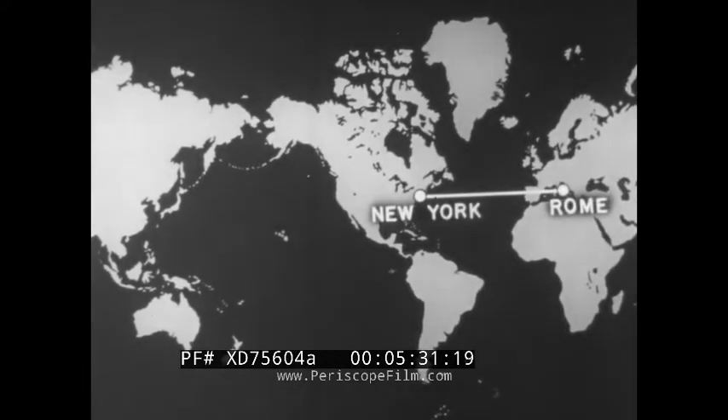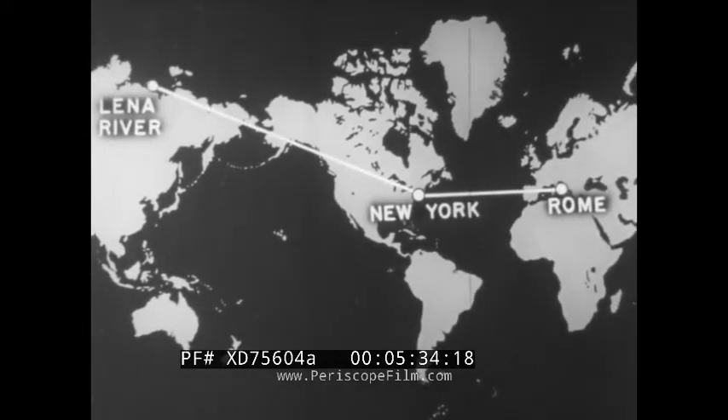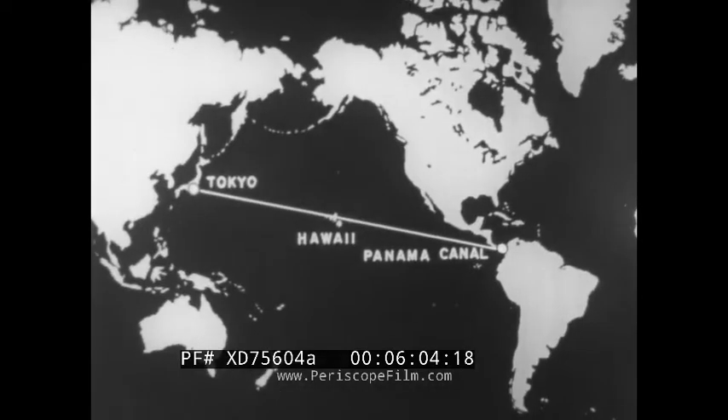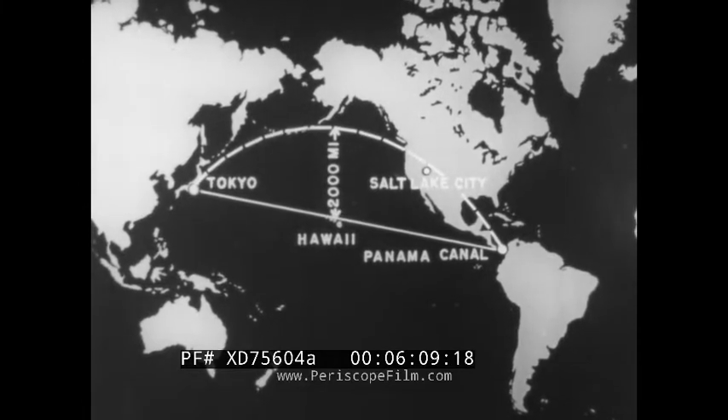Thus, Rome appears to be much closer to New York than from New York to the mouth of the Lena River. On the globe, we see the distances actually are the same. Again on the Mercator projection, a straight line course plotted from the Panama Canal to Tokyo appears to pass through the Hawaiian Islands. But the shortest distance passes east of Salt Lake City and through the Aleutian Islands of Alaska, missing Hawaii by 2,000 miles. How such a straight course would appear on a Mercator projection is shown by this broken line arc.